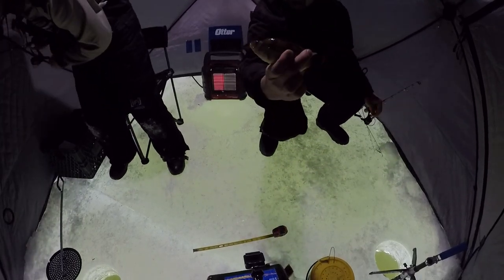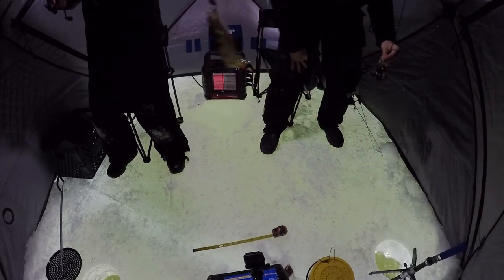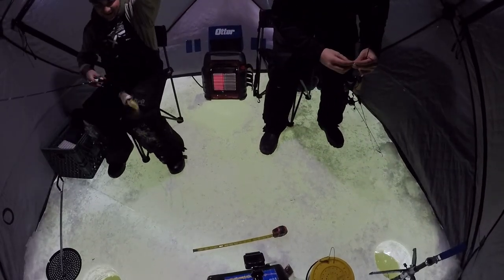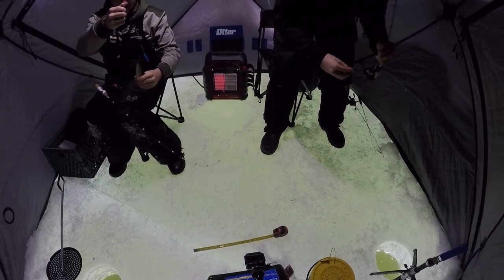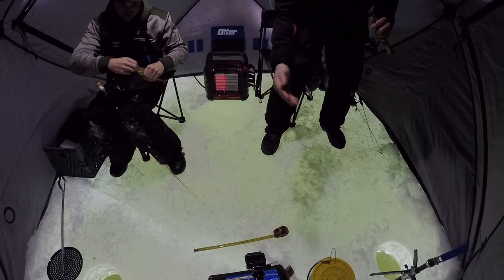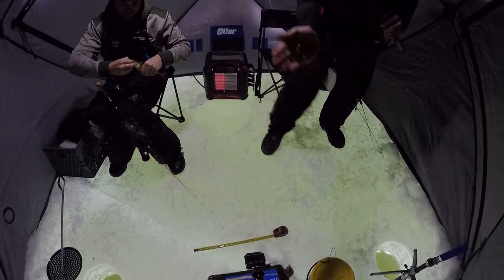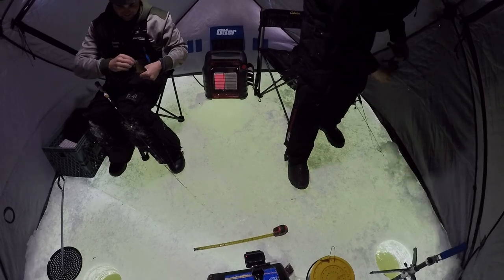This would be a good fish for Matt, probably like a PB. There's another one. There's your PB - his brother. Fresh PB. Downsized to just a little tungsten jig there, a little Kaelin rattle eye with a minnow head. Simplified.